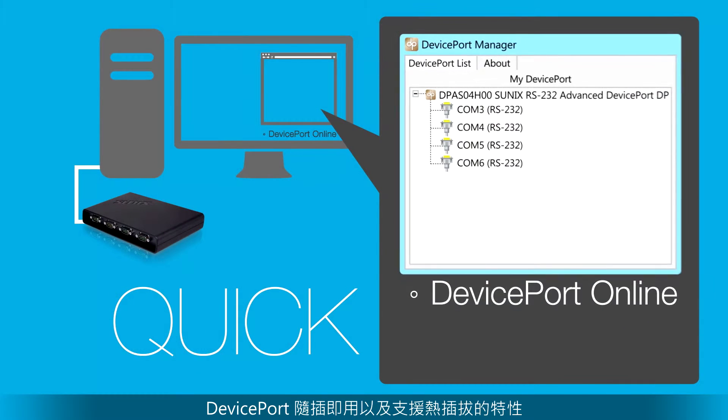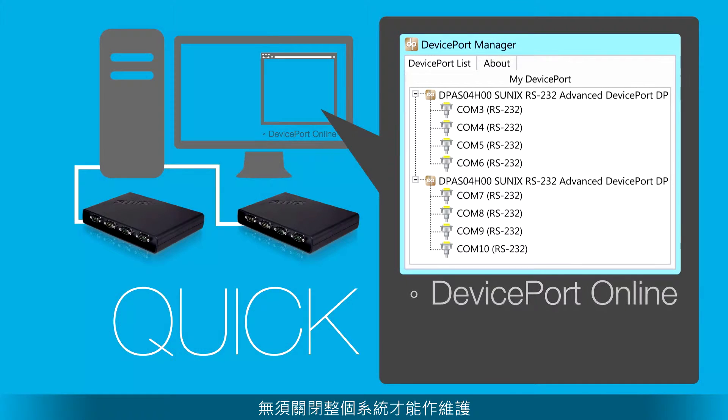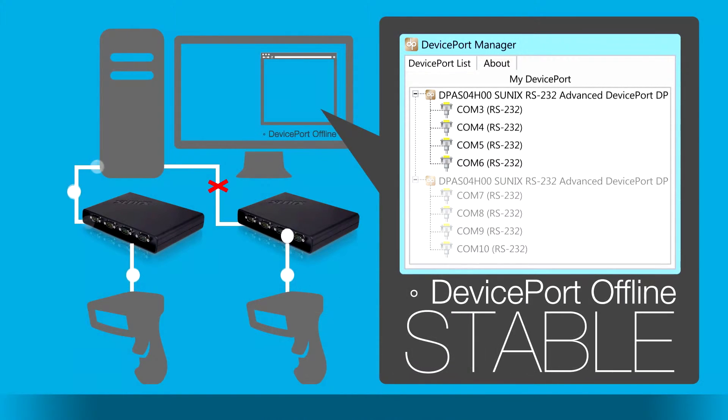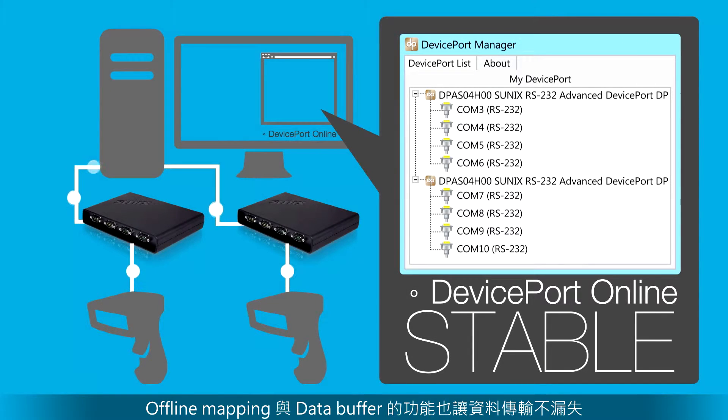DevicePort has a hot swapping design. There's no need to shut down the entire system to do maintenance. Even non-IT members can deal with it. Offline mapping and data buffer helps your business.